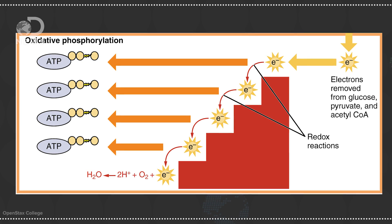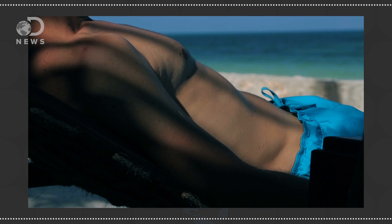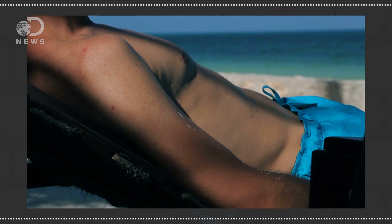Basically, electrons are transported down a chain and eventually combined with oxygen. The process forces protons across a membrane, and in order to normalize the electrochemical gradient, the protons travel back through a pump that generates tons of ATP. That's also why you need to breathe — without the oxygen, the electrons have nowhere to go, and you die.